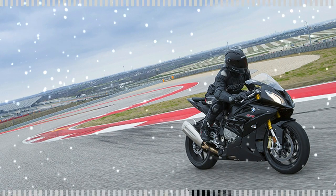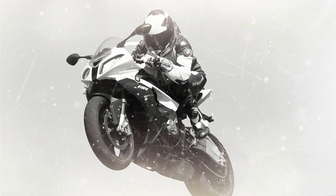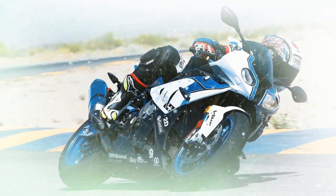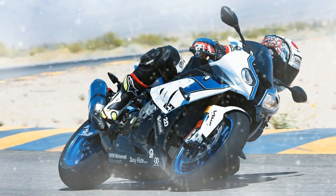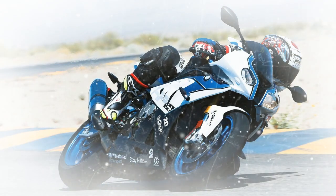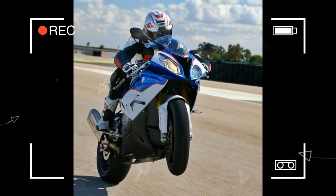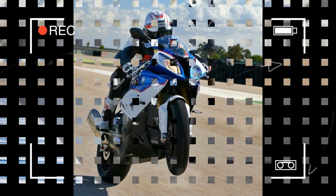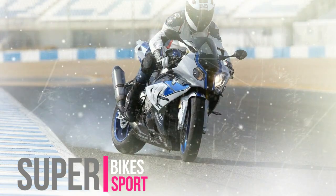As a result, the S 1000 RR remains a thoroughbred among sport bikes, whether on the road or on the racing circuit. Its innovative technology allows you to experience its performance with greater intensity and immediacy than ever. The BMW S 1000 RR revolutionized the super sports class when it first came out in 2009.